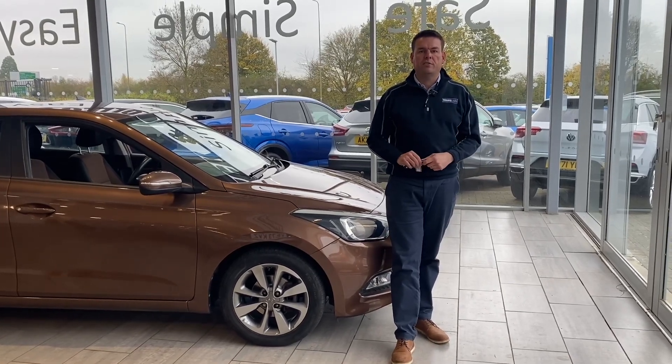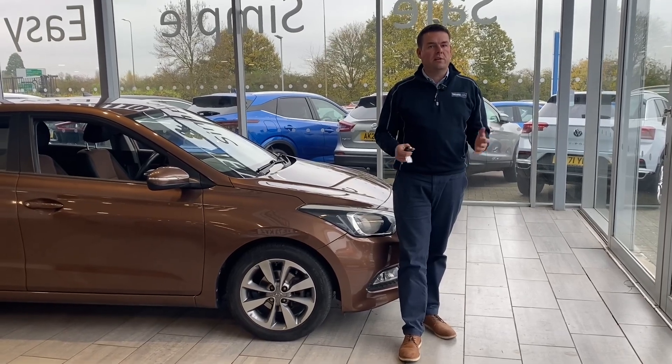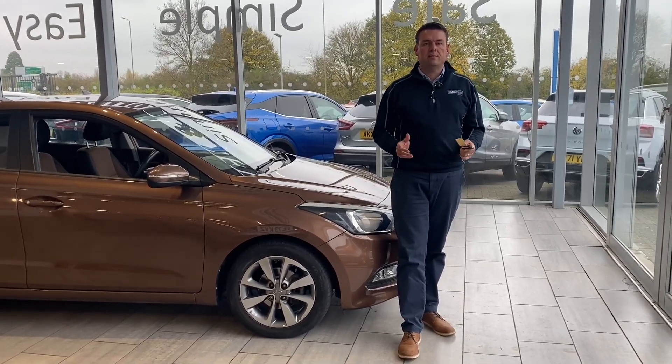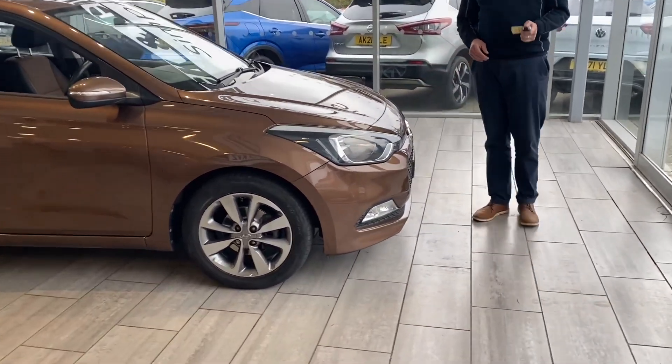We can also deliver your car free of charge within a 50 mile radius of our dealership here in Tome. And great news — we don't charge any admin fees, so the price you see advertised is the price you pay. There is nothing hidden, and this one is ready to drive away with two keys.